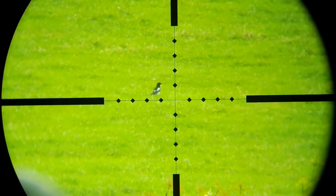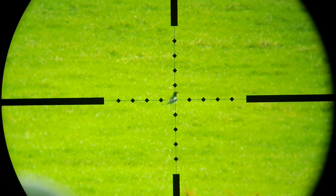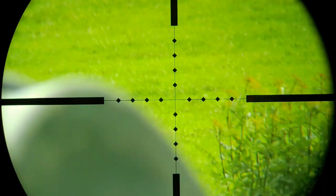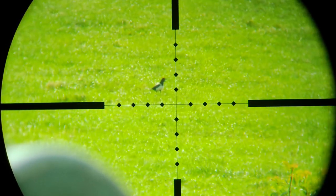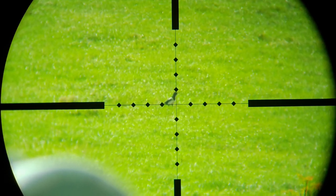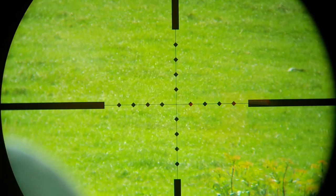I spied this magpie at about 150 yards and I'm leaning over the top of one of those big jackhammer compressors. I was quite chuffed with that shot. So I waited around to see if another one would show up — which it did. Full of confidence, I aimed dead on again and missed to the left hand side.